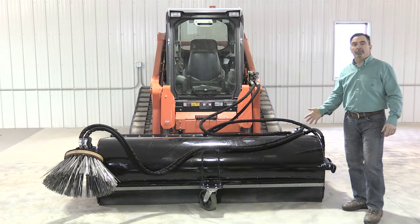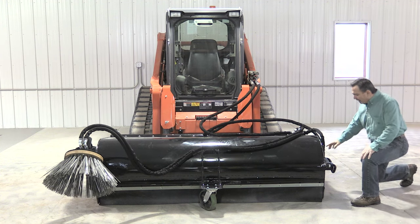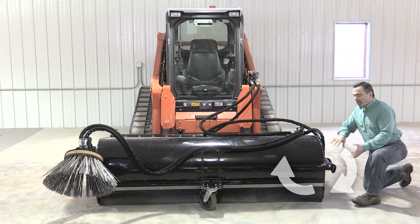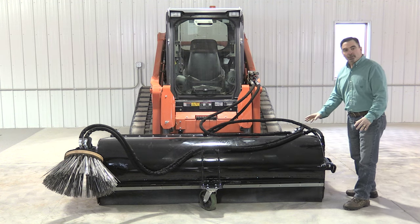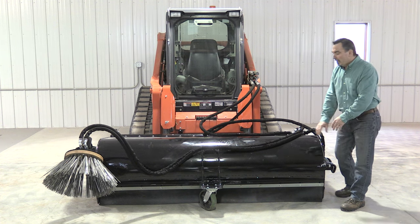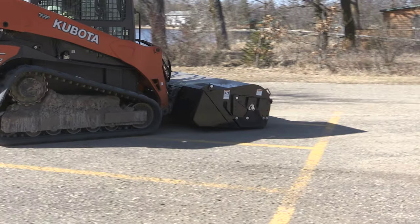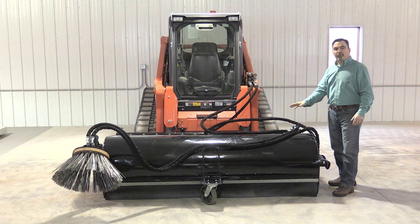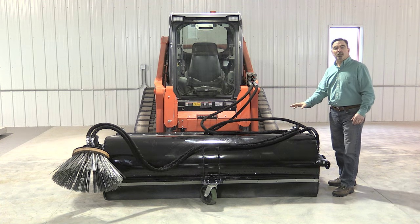Let's talk a little bit about the operation of the Clean Suite pickup broom. How this operation works is the bristles actually rotate away from the machine, bringing the debris up and around into the hopper. If you run into a situation where you've got some hard packed mud or hard packed debris on the ground, we have a reversible cutting edge on the front of the bucket that will actually cut into the mud and bring the debris into the hopper. This system efficiently cleans up fine material, all the while keeping exterior dust to a minimum.